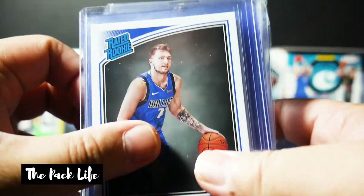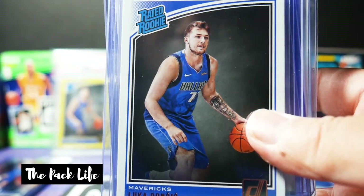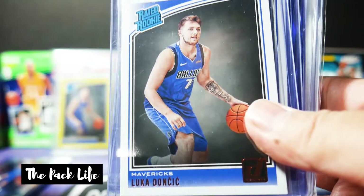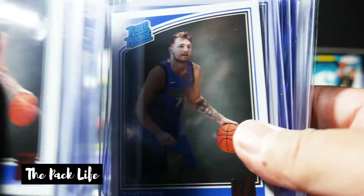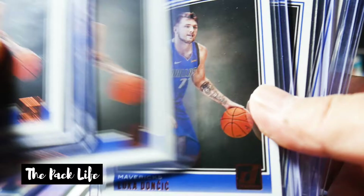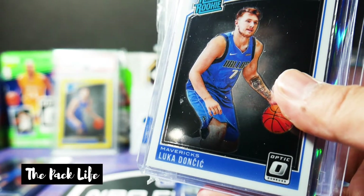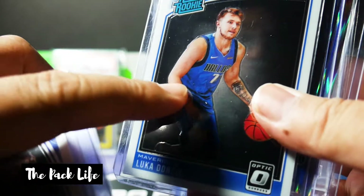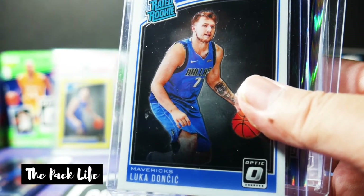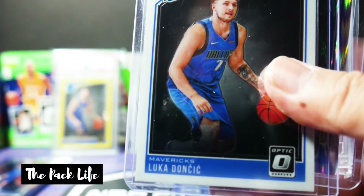These are the Donruss and the Donruss Optics, all pack-pulled myself. These used to sit in the $1.99 packs — if you started collecting back in 2017 or 2018, these were the Target fat packs that just sat there for months. They went on sale for like $2.99 a pack and most of these came out of those $2 packs. One, two, three, four, five, six — these are just the Donruss. And then here's the Optic. I actually thought I had more Optic than this, but I only have one, which is perfectly centered and is probably why I kept it.